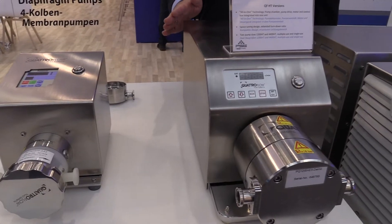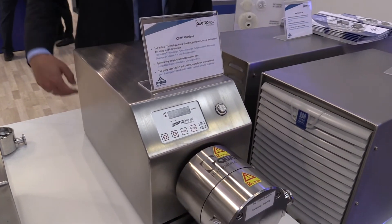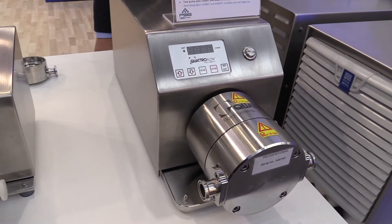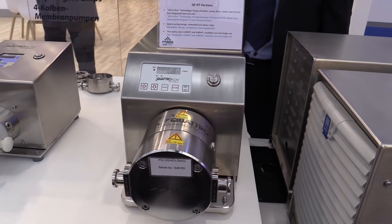The next one you see here is the 1200 HT, which has an integrated drive. This is an example with a multiple-use pump chamber that can be cleaned. So we offer single-use pump chambers and multiple-use pump chambers in different sizes.